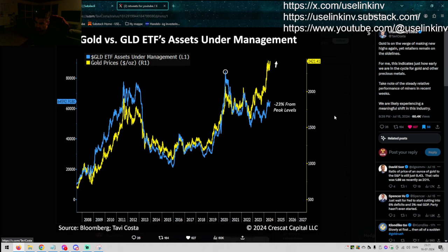Hugely bullish on the gold miners, and we will do whatever we can — especially on the Substack — to find those gold and silver miners. We are likely experiencing a meaningful shift in this industry. You can see the gold price up here and the GLD is just not participating at the moment. There's a huge gap. Usually you can see the correlation, but we are looking at minus 23% from peak levels. That is a very, very big divergence.